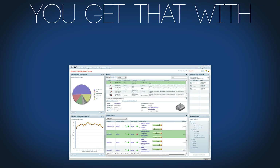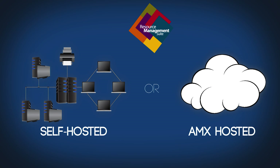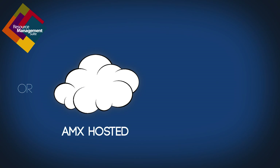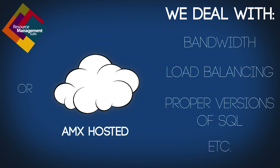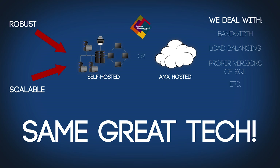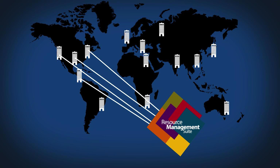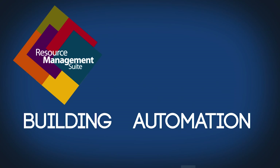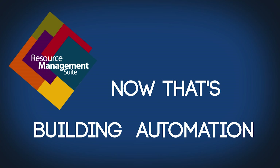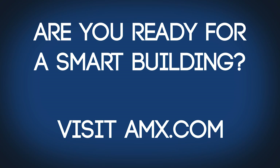You get software like this with AMX's Resource Management Suite. You can either install it on your network — it's robust and scalable — or you can have AMX host it, so you can access it from the cloud and let them worry about bandwidth, load balancing, and proper versions of SQL. Either way, it's the same great technology. With RMS, you can connect all your rooms and the building management system in every campus in your enterprise, and put the automation back into building automation. Are you ready for a smart building? Visit amx.com to learn more.